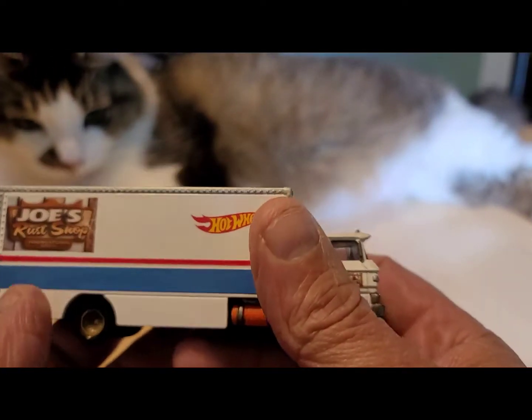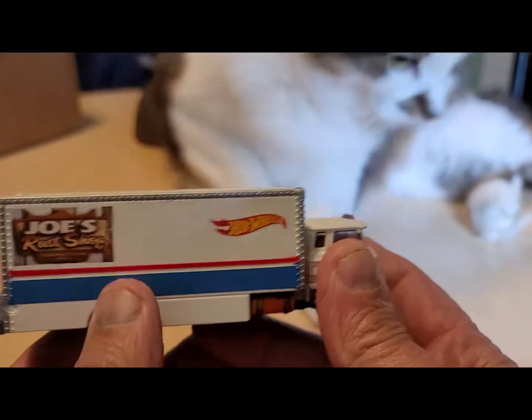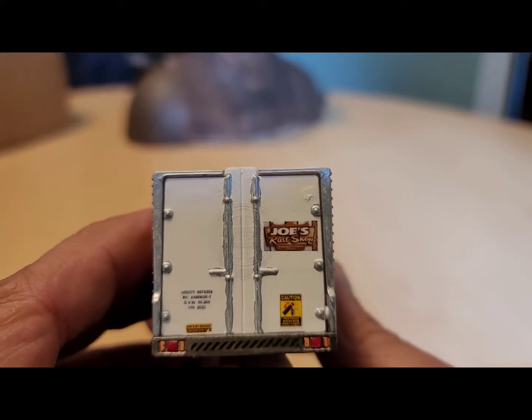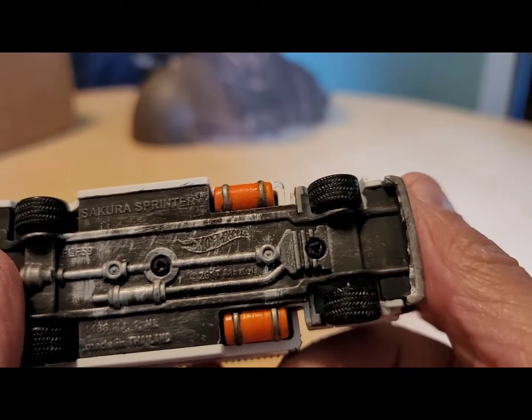I've got to thank you very, very much. Coincidentally, I have something in the works in my model room for you too — I just got to get around to finishing it. It's painted but I've got some work to do, and it opens up. It's the...